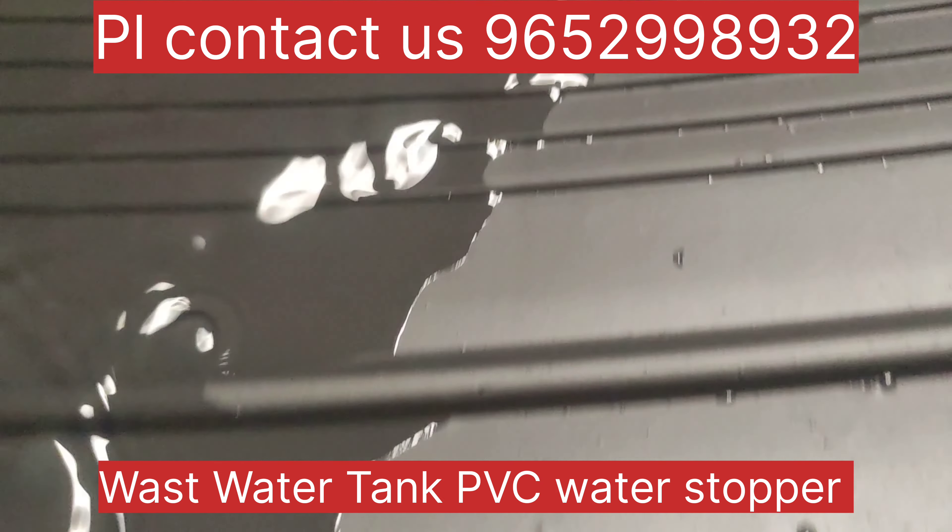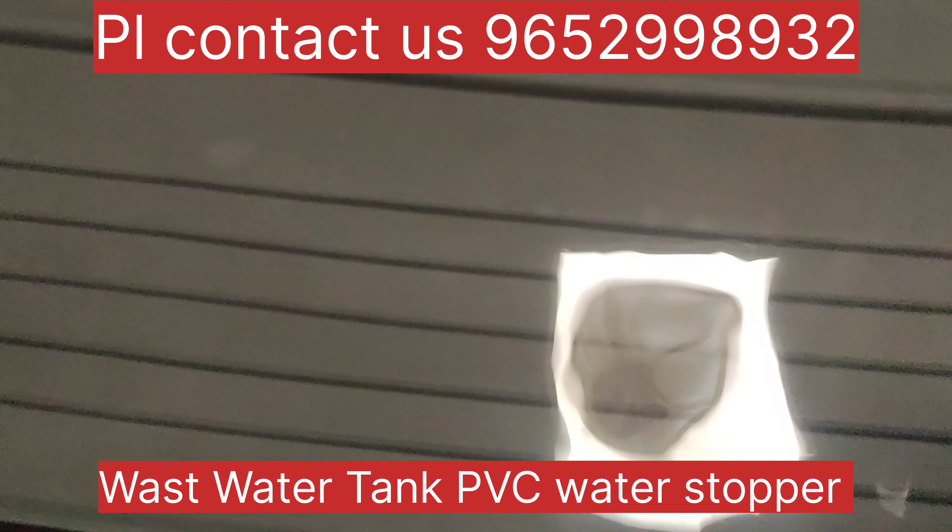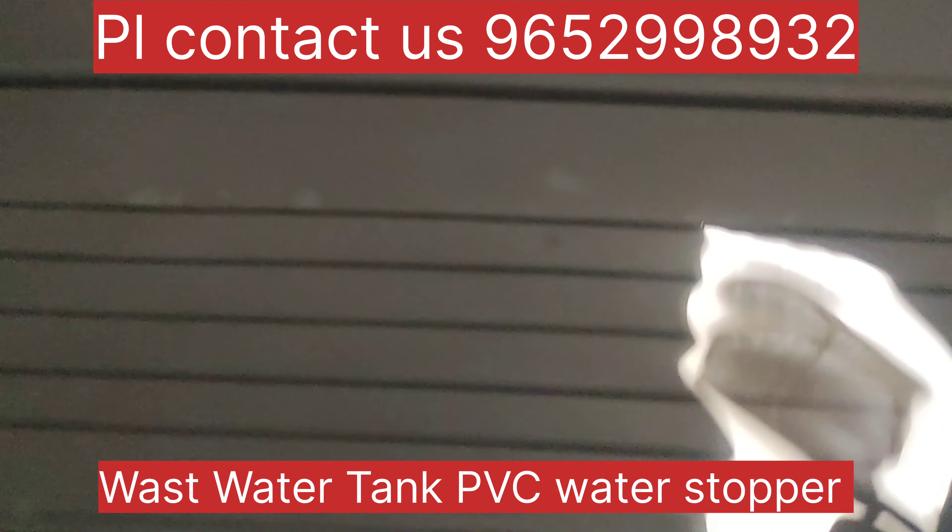Hello, welcome back to Sunday Individuals Channel. You are looking for this water stopper. Available sizes are 3 inches, 6 inches, 9 inches, and 12 inches.